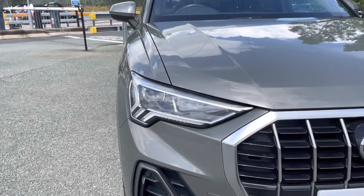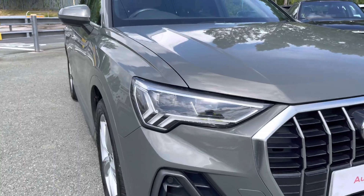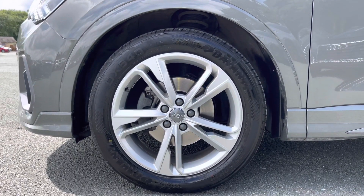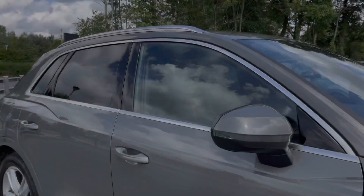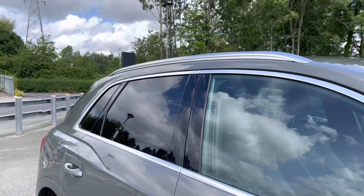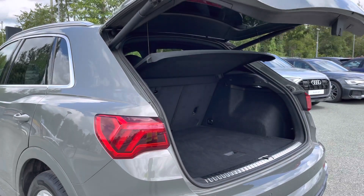Some of the key exterior features of this Q3 include the striking LED headlights, the stylish 19-inch five twin spoke dynamic design alloy wheels, as well as a sleek aluminium window trim and rear privacy glass, and the useful aluminium roof rails.